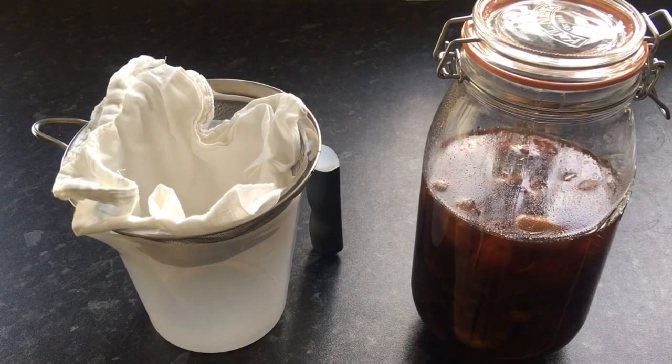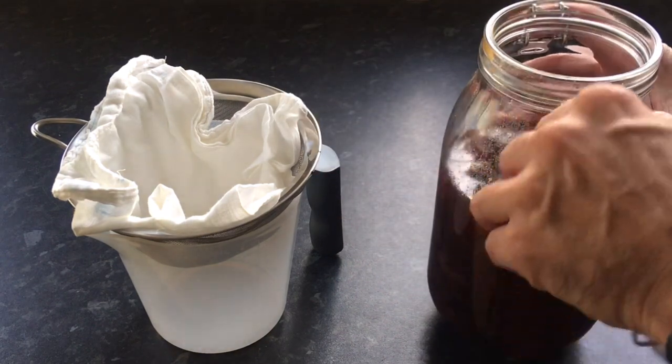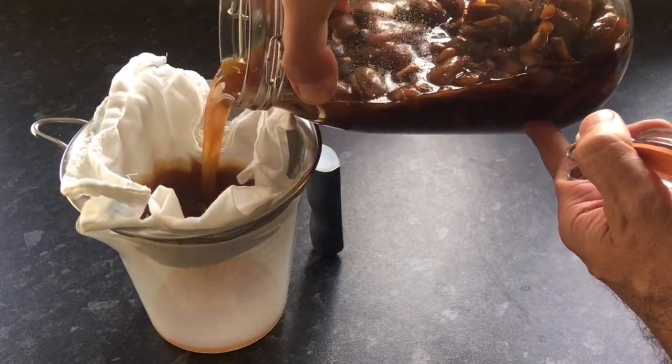And I'm back, six days later. I think now is a good time to run this through a piece of muslin, and then you can come join me and we'll go have a taste of it. So here we are with the date, fig, and other bits and pieces infusion.